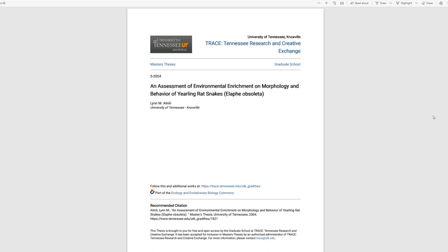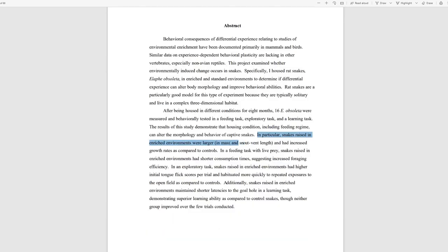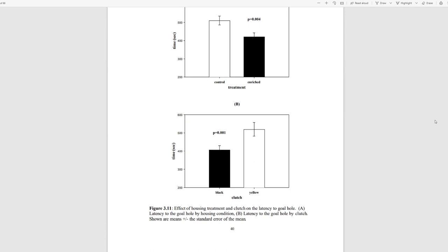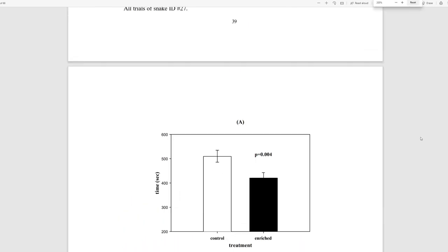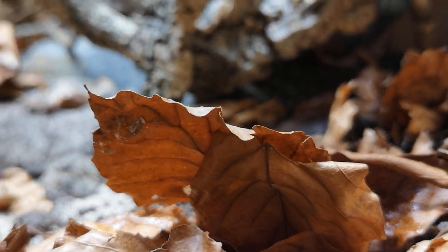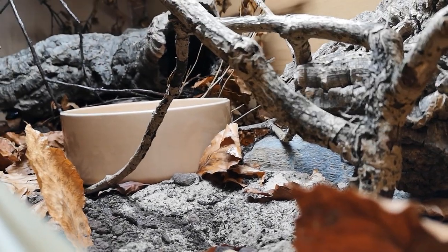In another study comparing black rat snakes in enriched enclosures versus minimal enclosures over a period of eight months, snakes in enriched enclosures were found to grow larger in both mass and length, habituated to open areas outside of the enclosure faster, and also performed better in learning trials. The point is: the more complex the enclosure — with lots of clutter — the better it is for the snake and for you, the reptile keeper, to view and enjoy them.